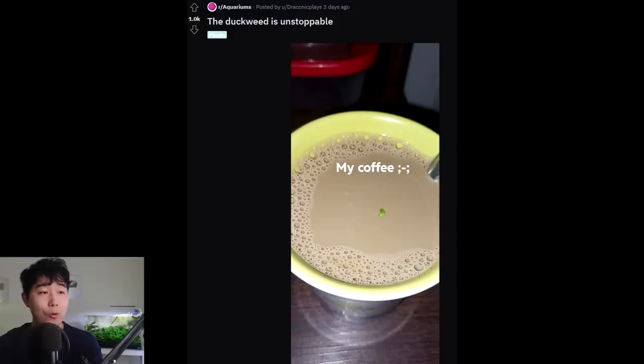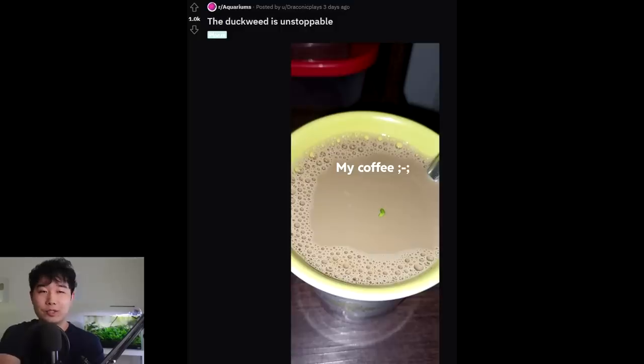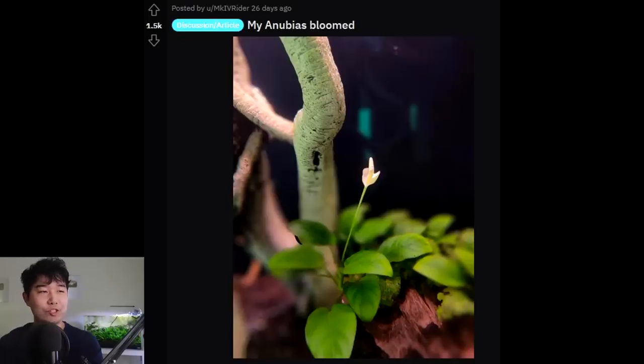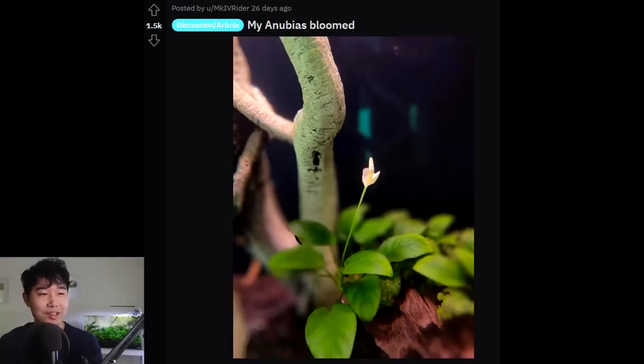The duckweed is unstoppable. Oh, that's so sad — if my morning coffee got infested by duckweed, that's my whole day right there. Where did that duckweed even come from? That's a crazy fish keeping thing right there. My Anubias bloomed — is it just me, or does it look like it's flipping me off? Damn, your Anubias is like, 'Hello, f*** you.' It knows that this world is cruel and it has no more F's to give.